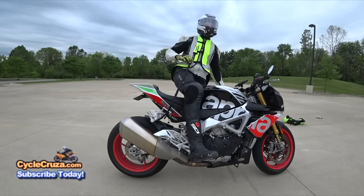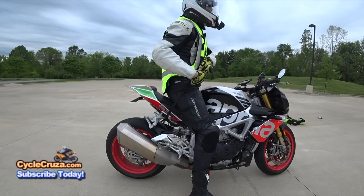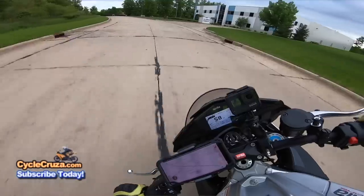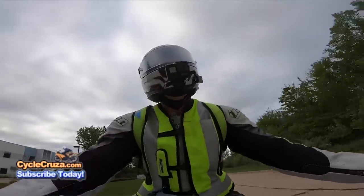I'd never get on my motorcycle without my Helite airbag vest, which can help protect your vital organs and spine. I think all riders should take advantage of motorcycle gear with airbag technology.